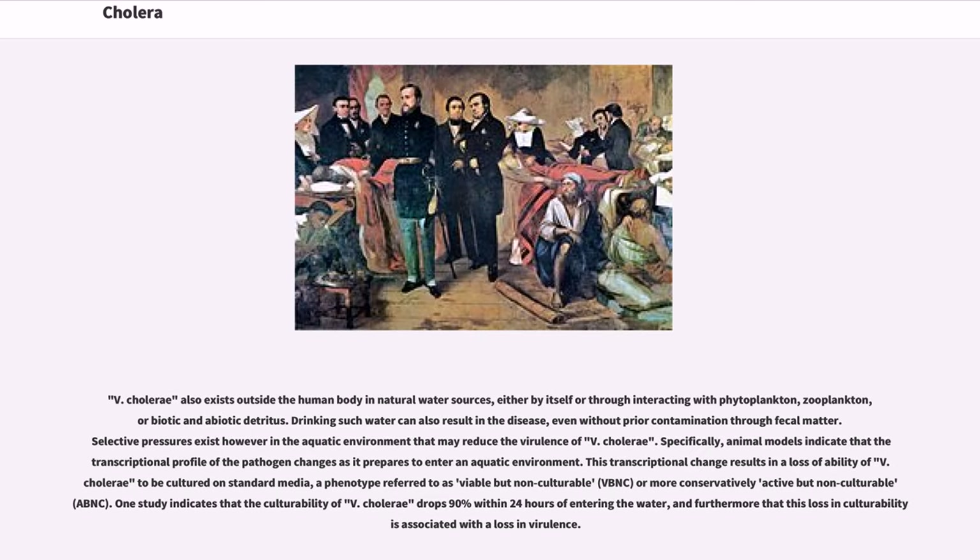V. cholerae also exists outside the human body in natural water sources, either by itself or through interacting with phytoplankton, zooplankton, or biotic and abiotic detritus. Drinking such water can also result in the disease even without prior contamination through fecal matter. Selective pressures in the aquatic environment may reduce the virulence of V. cholerae. Specifically, animal models indicate that the transcriptional profile of the pathogen changes as it prepares to enter an aquatic environment. This results in a loss of ability to be cultured on standard media, a phenotype referred to as viable but non-culturable (VBNC). One study indicates that the culturability of V. cholerae drops 90% within 24 hours of entering the water, and this loss in culturability is associated with a loss in virulence.